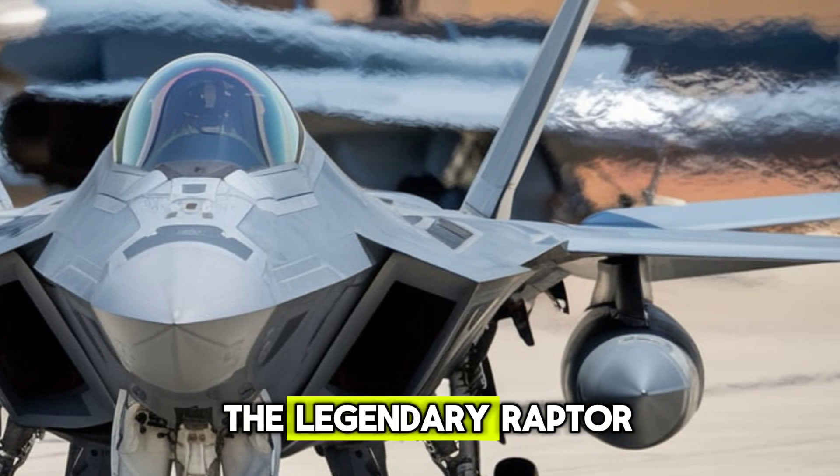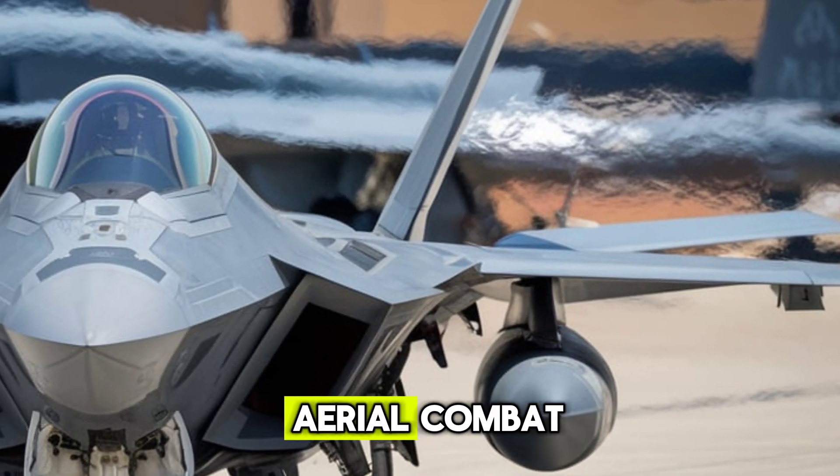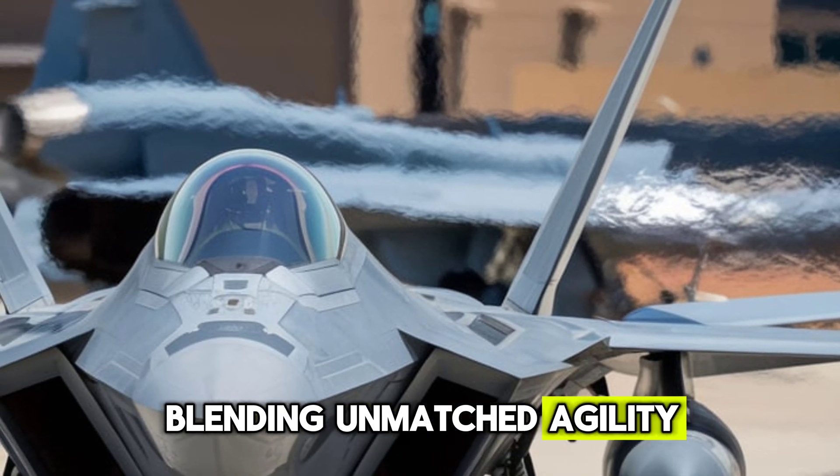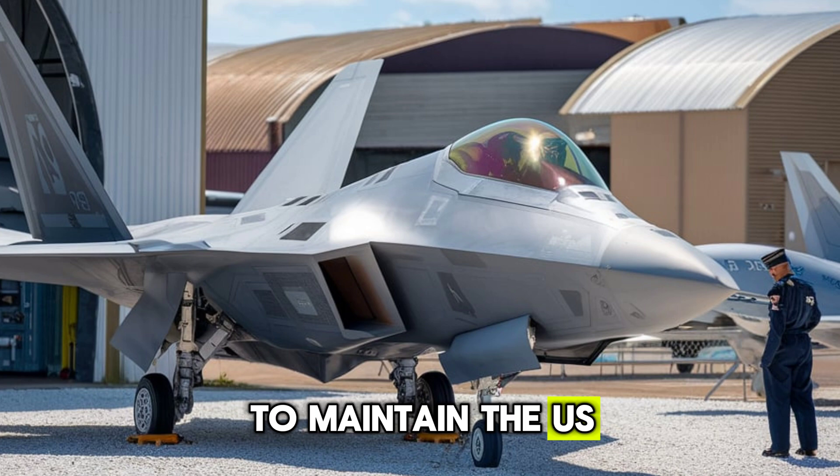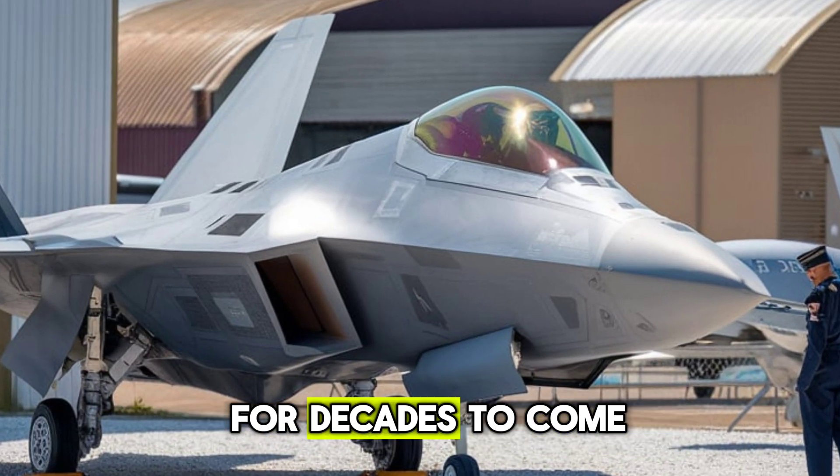This latest iteration of the legendary Raptor pushes the boundaries of aerial combat, blending unmatched agility, lethal precision, and next-level survivability to maintain the U.S. Air Force's air superiority for decades to come.